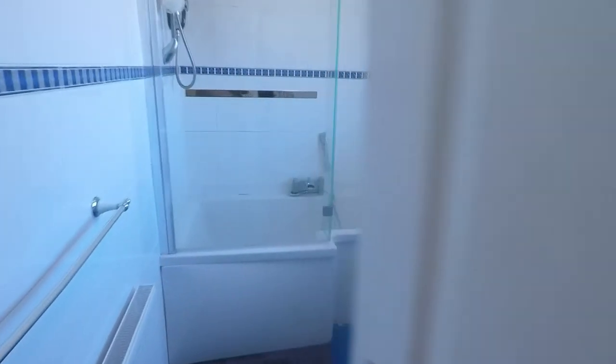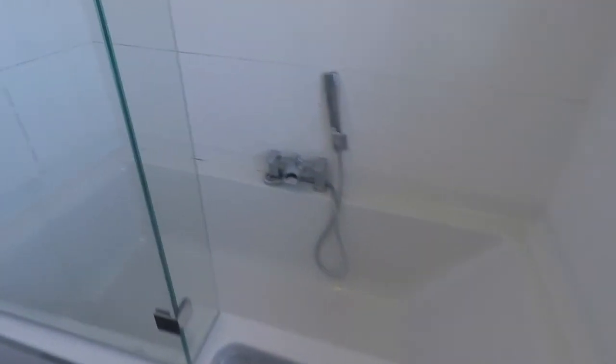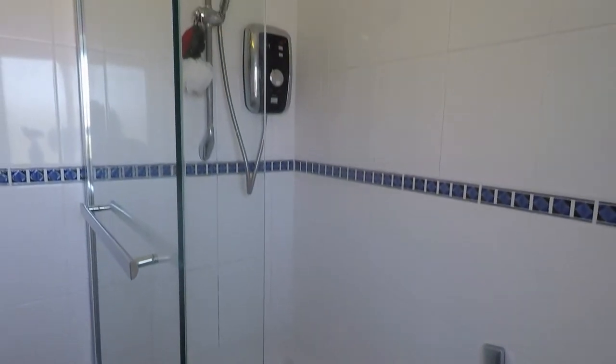Here we have the bathroom — a white bathroom suite with your WC, hand basin, and this large P-shaped bath with shower overhead.